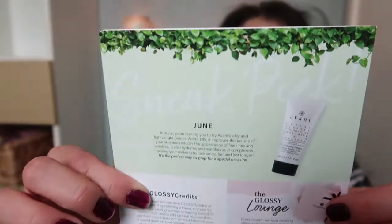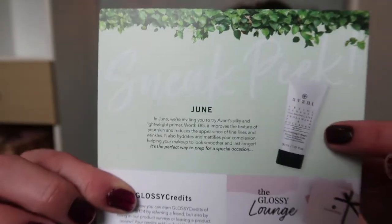Next month we've got a sneak peek into June — they give you an £85 Avant silky and lightweight primer. I was going to cancel my subscription but I'll keep going because I want that £85 primer next month. If you liked anything, please subscribe and hit my red subscribe button and my bell. I'm always doing beauty content — I just placed an order today with Superdrug and wanted to test out a few more products for you. I love you all for watching, and I will see you on my next video. Bye bye!